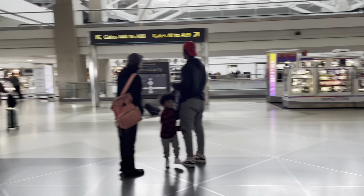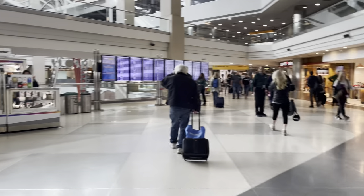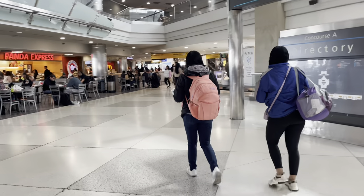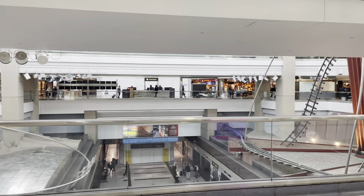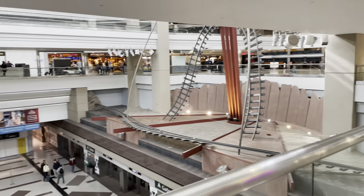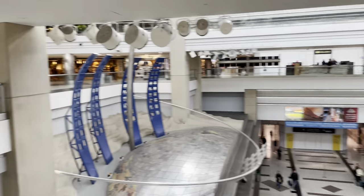Let's check out Terminal A. I'm just trying to find a sandwich. McDonald's — surprise, surprise. Dunkin' Donuts, Chop House. Some roller coasters — that's cool. No sandwiches. I'm going to go find a sandwich.